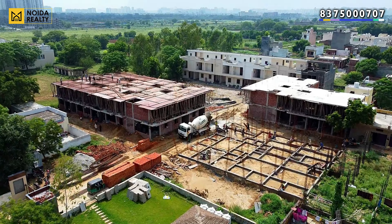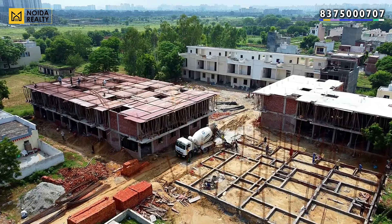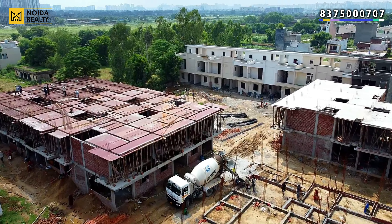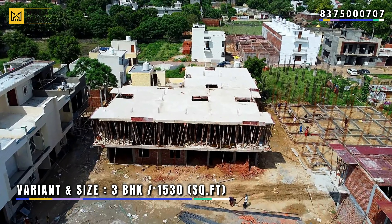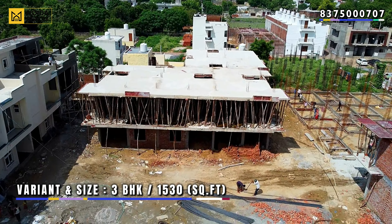The purpose of covering this particular villa is to show you the tentative layout. The particular variant we are going to cover in this video is the 3 BHK, and the size is 1530 square feet, which is the smallest size in this particular society.